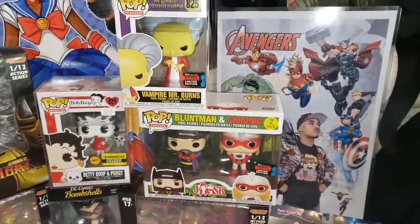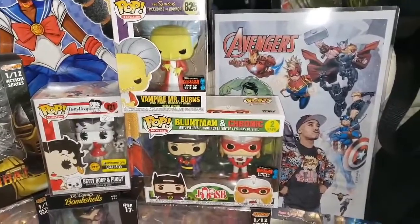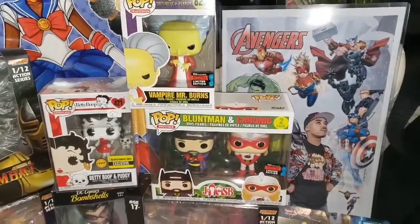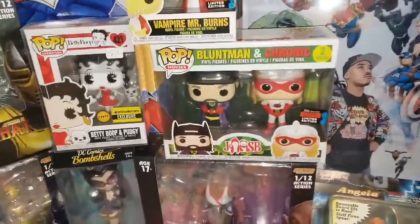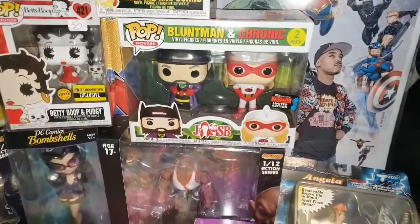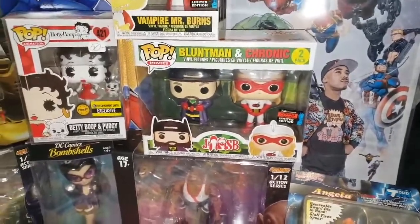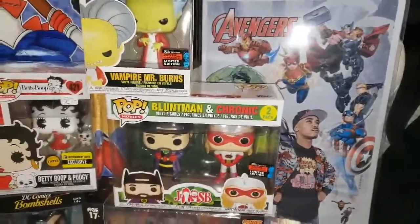Next we have two con exclusives. We have Vampire Mr. Burns from Bram Stoker's Dracula, which is definitely one of my favorite horror and vampire movies of all time. We also have the con exclusive Blunt Man and Chronic — Jay and Silent Bob — definitely had to pick that up. Love the movie, love the characters.